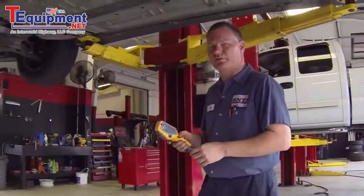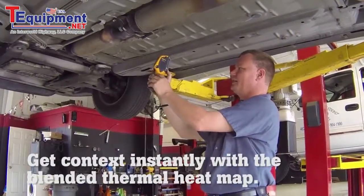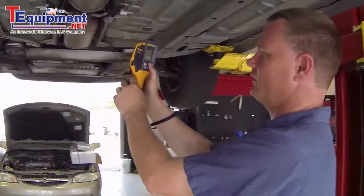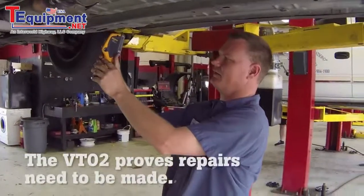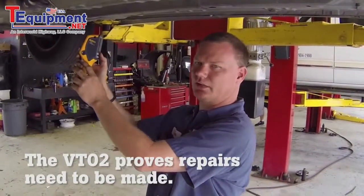We're going to measure the temperature of this catalytic converter. This thermal imager makes it a lot easier to see, and blending in the thermal image, I can see this is quite warm compared to what a converter should be. I can capture this image and take it to my service advisor so they can make an informed decision when they talk to the customer.